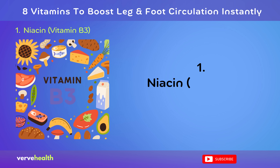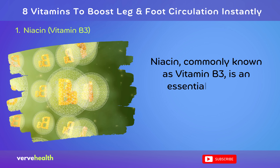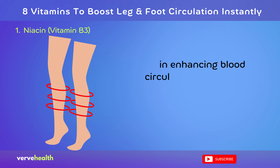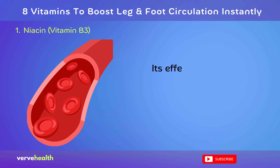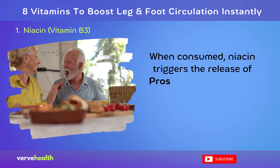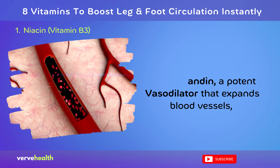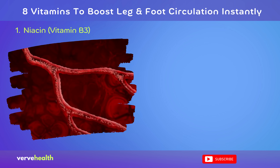Number 1: Niacin, Vitamin B3. Niacin, commonly known as vitamin B3, is an essential nutrient instrumental in enhancing blood circulation, particularly in the legs and feet. Its effectiveness stems from its ability to dilate blood vessels. When consumed, niacin triggers the release of prostaglandin, a potent vasodilator that expands blood vessels, boosting blood flow even in the tiniest capillaries.